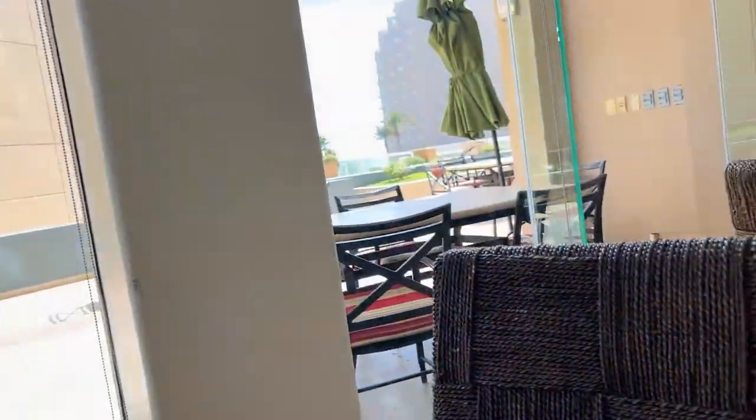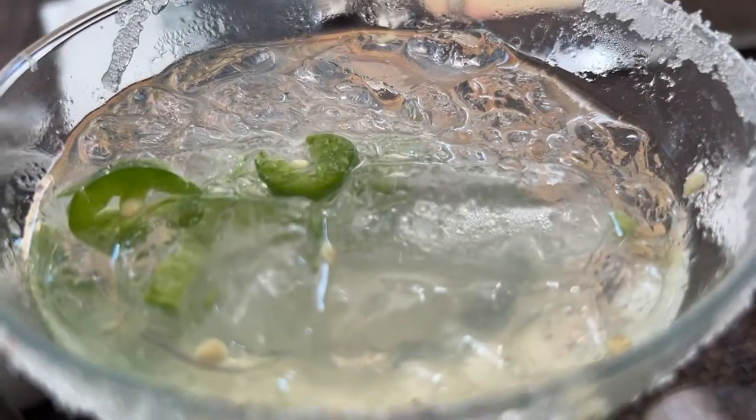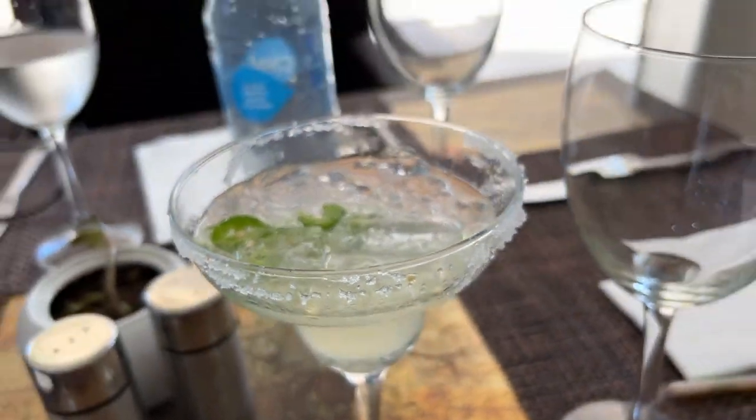Look at this happy plant at this table. I got the jalapeno margarita, which is one of my favorite drinks. They did a really good job, and they left seeds in this one, so you get a little bit of spice — well, I got so much spice. You know how some women get lip injections? I feel like my lips are on fire right now.